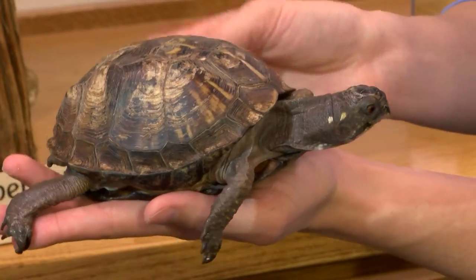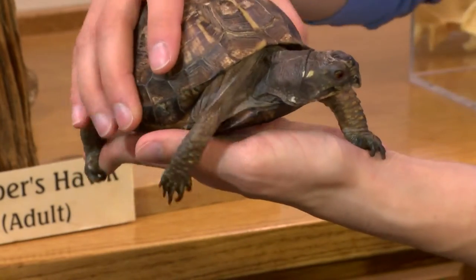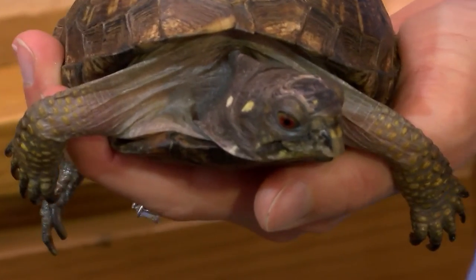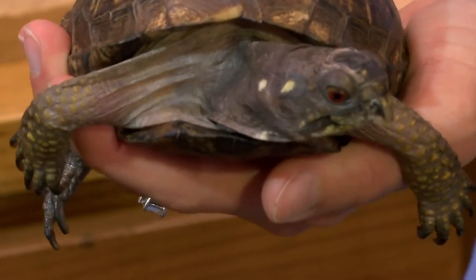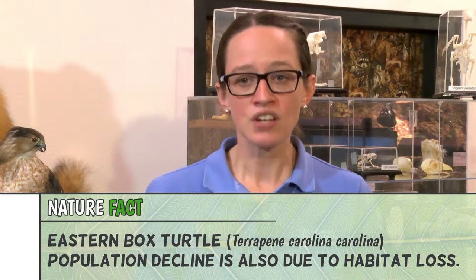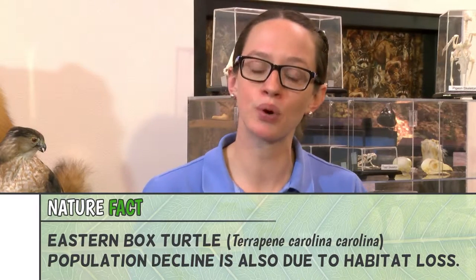Our box turtle, who's one of our favorite animal ambassadors, is actually a species of special concern. She's a land turtle that used to be brought out of the wild and brought into pet stores, and because of that her population has been declining. She's a species of special concern, which is one step below endangered. We have the permit to house her and we use her to teach others about why it's important to choose your pets wisely and learn about the animal you might take as a pet before bringing it home.